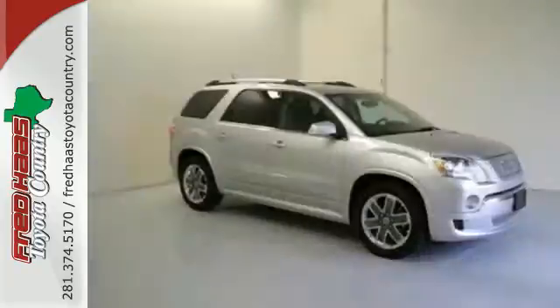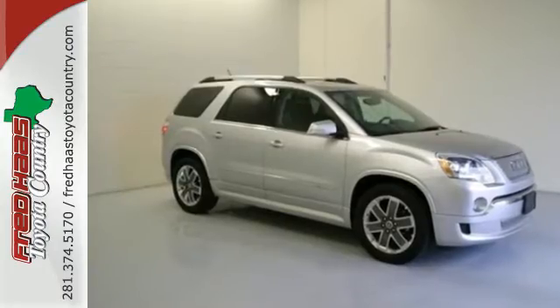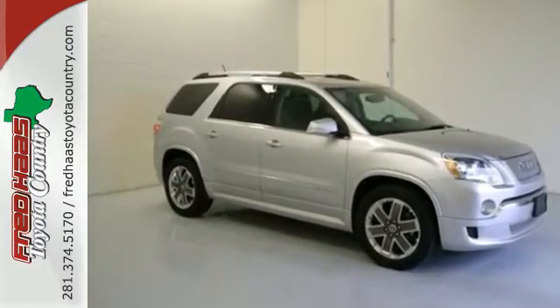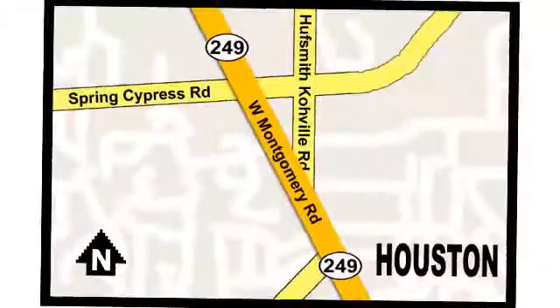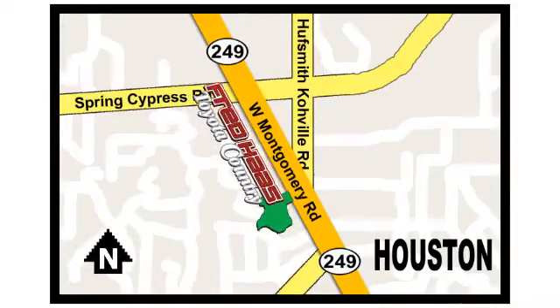Stop in for a test drive and see how well the Acadia fits you today. Fred Haas proudly serving our community for more than 35 years. Fred Haas Toyota Country, Highway 249 in Spring Cypress, just two miles north of Willowbrook Mall.